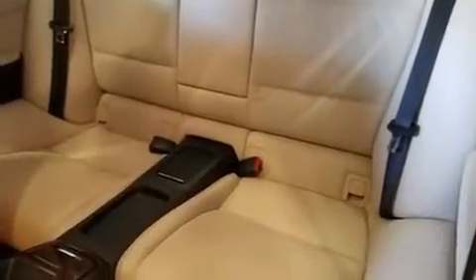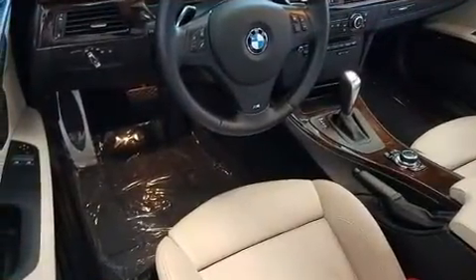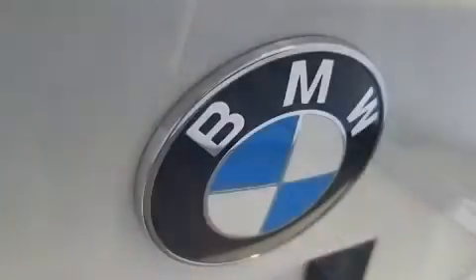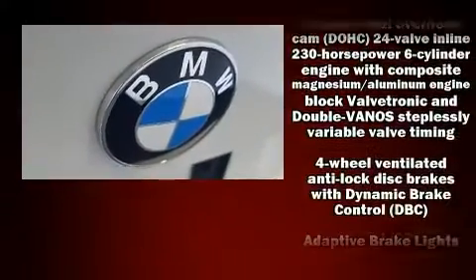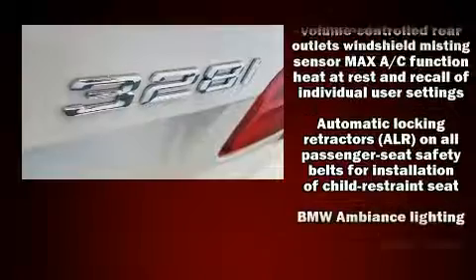A trip computer and remote keyless entry round out the convenience features. Everything is where it ought to be, from the dashboard controls to the door locks and window controls. With high-intensity discharge headlights illuminating your path, you'll always appreciate maximum visibility.